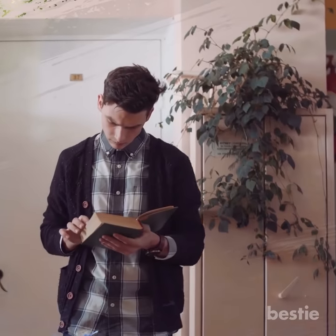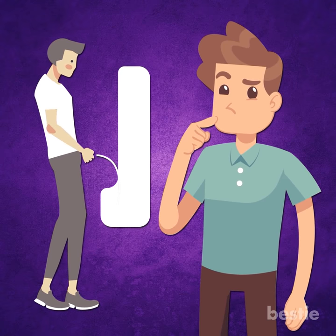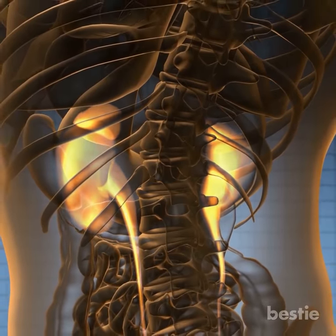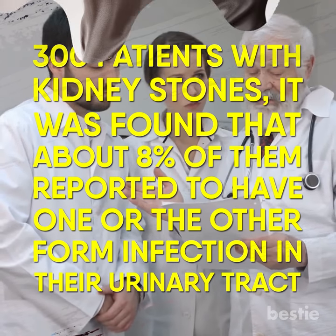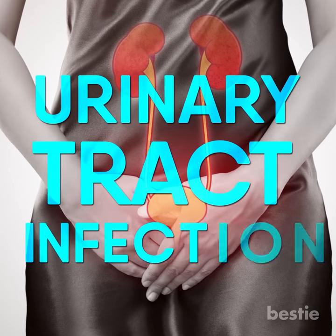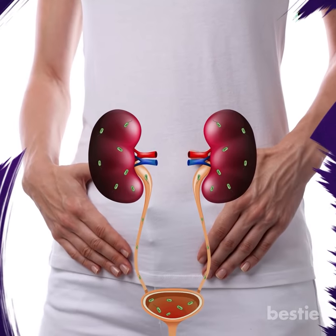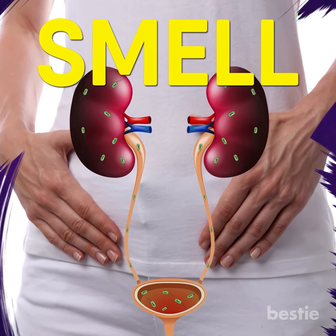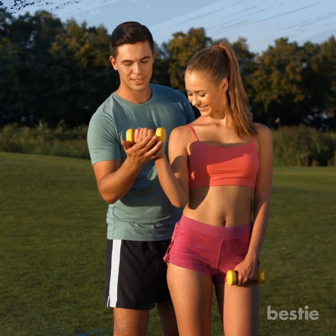Smelly Urine: Healthy urine neither has a color nor any type of odor. If your urine has a strong smell, chances are either your kidneys have been affected or there are issues with your digestive system. In a study of more than 300 patients with kidney stones, about 8% reported having one or another form of infection in their urinary tract. Women with kidney stones are more likely to have a urinary tract infection — quite ironic considering most kidney stone patients are men. The bacteria present in the urinary tract causing the infection is also responsible for the smell. It is the same thing that causes cloudiness in the urine not seen in the urine of a healthy person. Take care of yourself, and if you notice these signs, seek medical help.